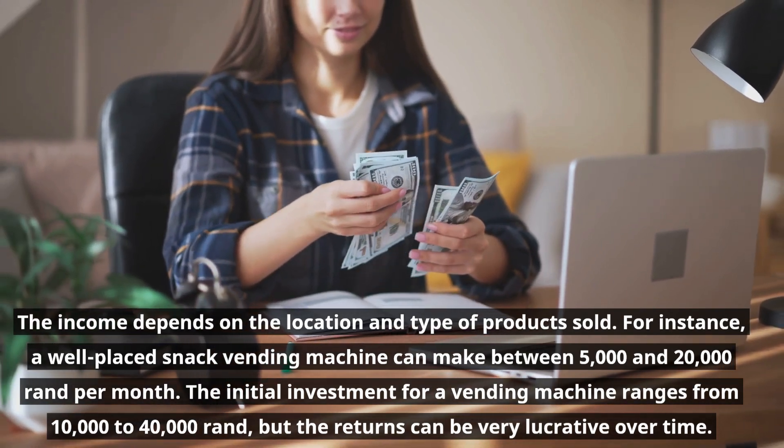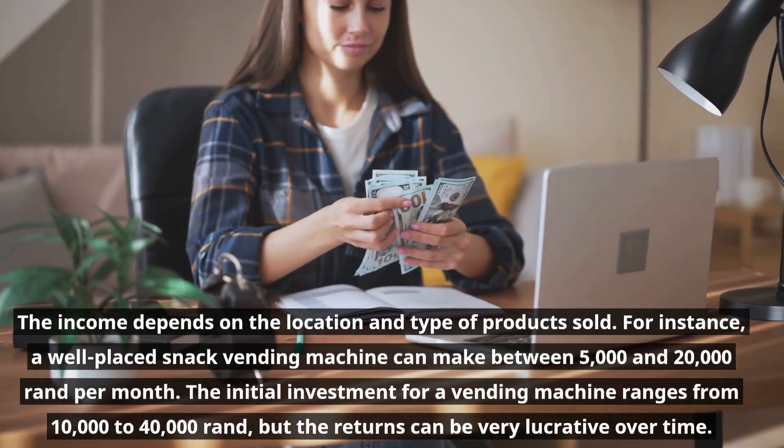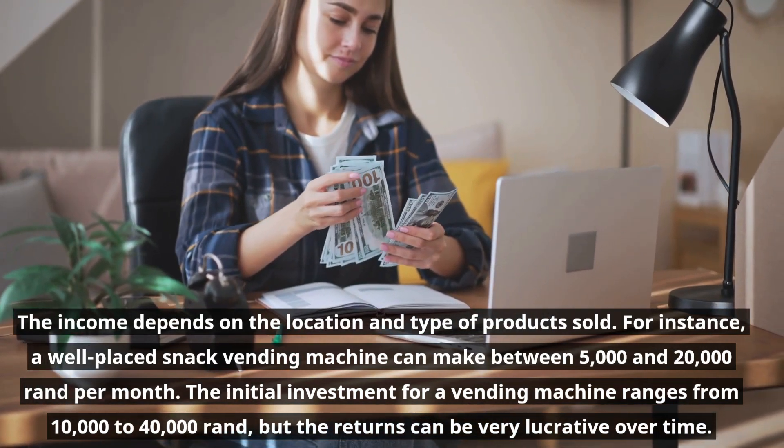For instance, a well-placed snack vending machine can make between five thousand and twenty thousand rand per month. The initial investment for a vending machine ranges from ten thousand to forty thousand rand, but the returns can be very lucrative over time.